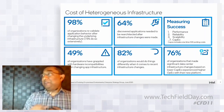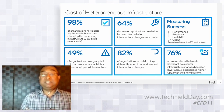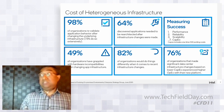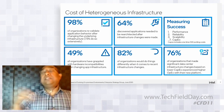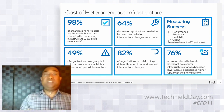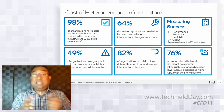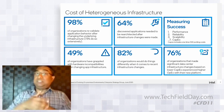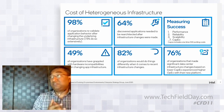On the cost of heterogeneous infrastructure: 98% of organizations revalidate applications after changing the underlying infrastructure, and 73% do a much more extensive revalidation. When you decide to switch from Intel VMs to, say, ARM VMs, the cost of that revalidation is something to think about. Beyond revalidation, 64% of customers discover that applications need to be rearchitected after infrastructure changes — not just because the ISA changes requiring recompilation, but because of microarchitecture differences.